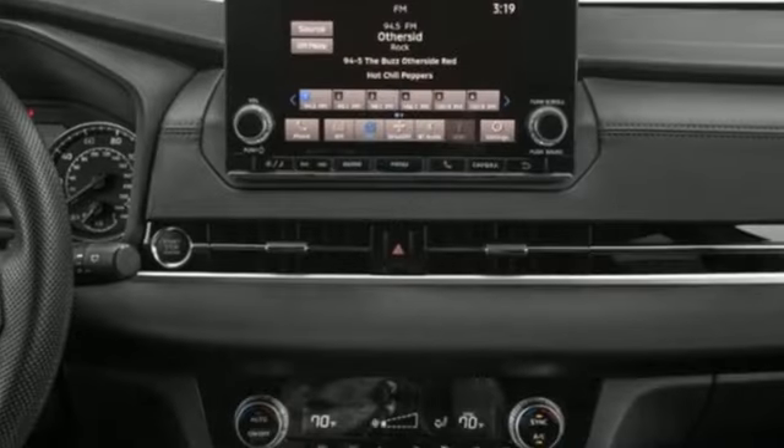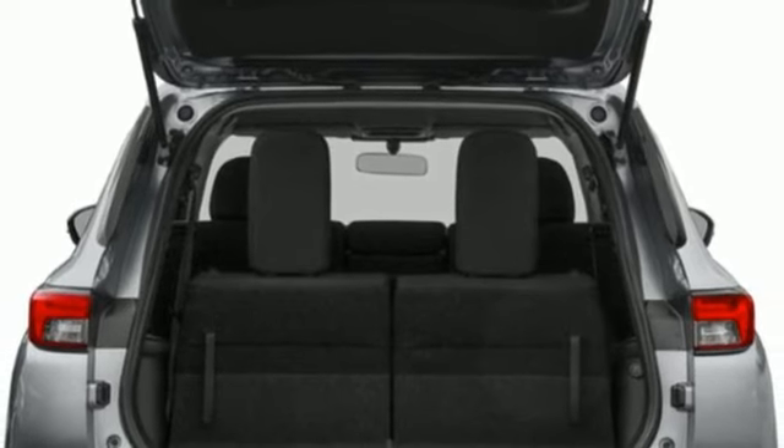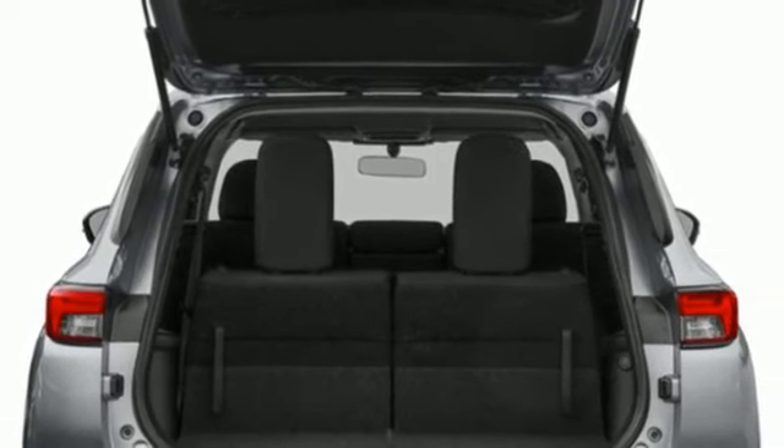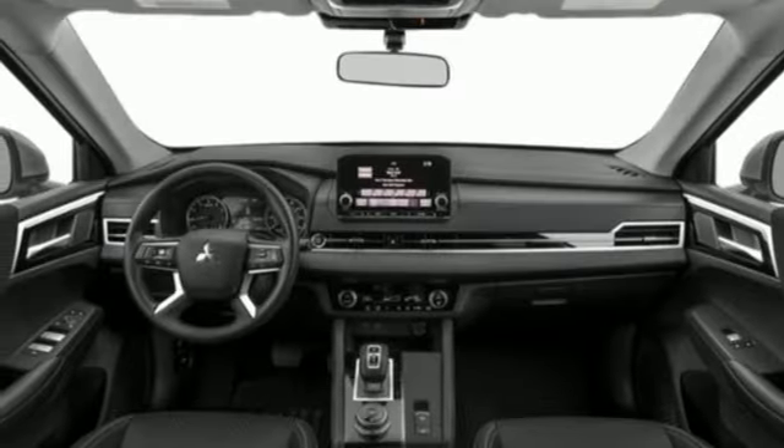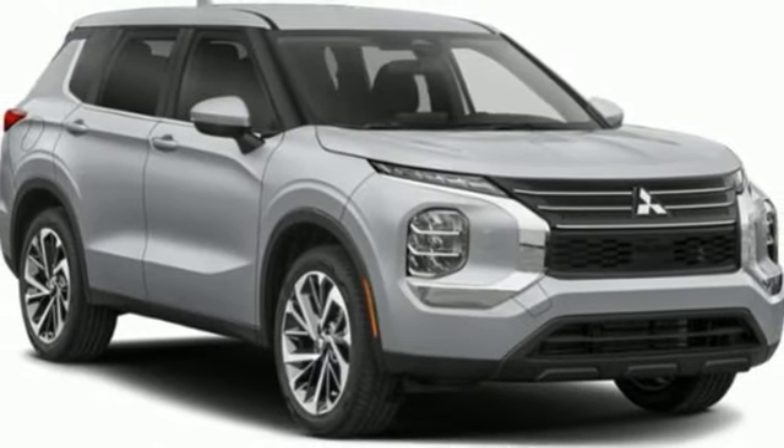Continuously variable automatic transmission. Dual zone climate control. Streaming audio. Rear parking sensors. Manual tilting steering column. Doors and push button start proximity key. AM FM satellite radio. Active grill shutters. Wireless phone connectivity. And i4 engine.